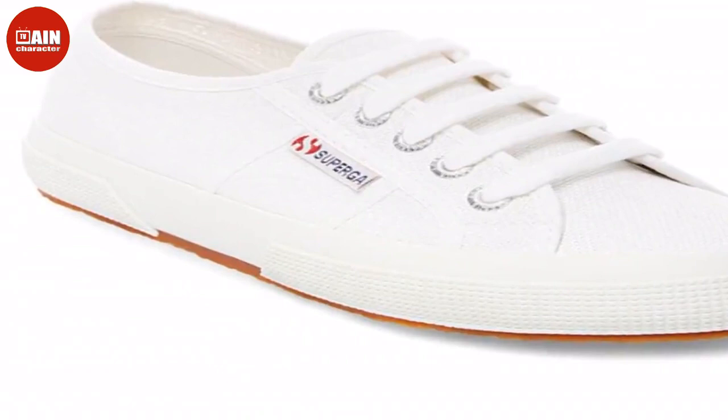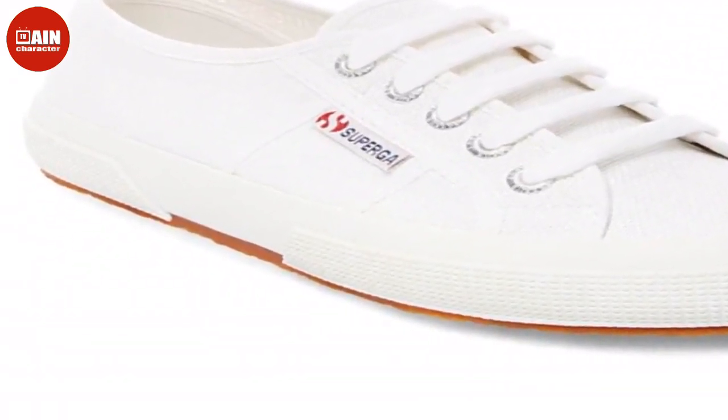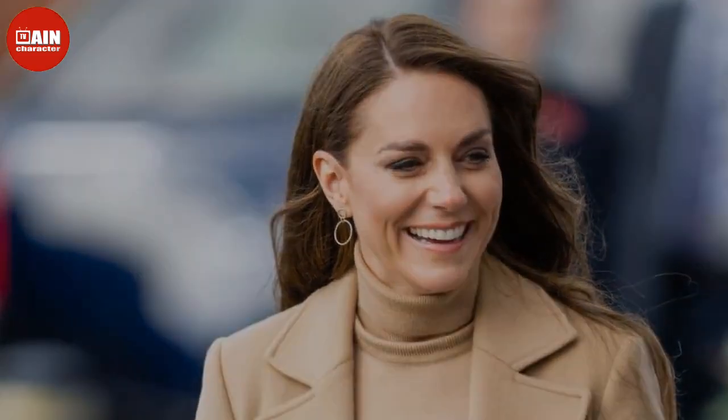The pair of white low-top classic sneakers have been spotted on Middleton countless times, and she wore them yet again for the Royal Christmas card. Right now, you can snag her exact pair of comfy, goes-with-everything sneakers for just $41 at Amazon.